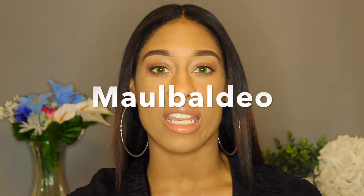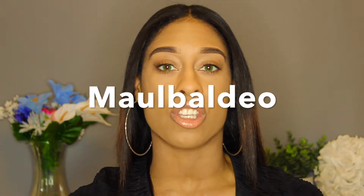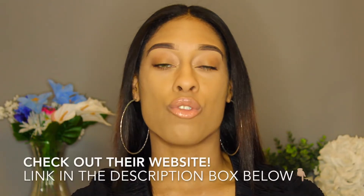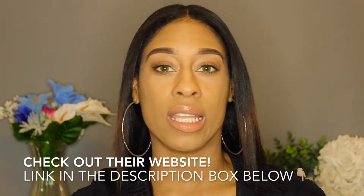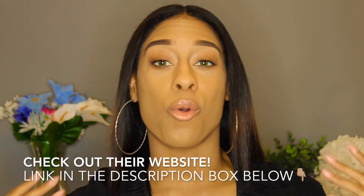TTDEYE's Gentle Sunlight green colored contact lenses will be your perfect everyday accessory. I do have a discount code with TTDEYE — I'll throw it up on the screen right here. If you're interested in purchasing from this collection or any of TTDEYE's other collections, check out their website. I'll put a link in the description box so you can just click it and see if you want these or any other contact lenses.